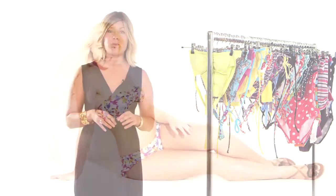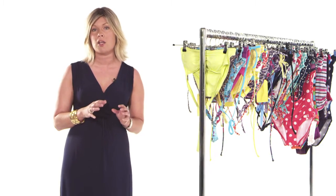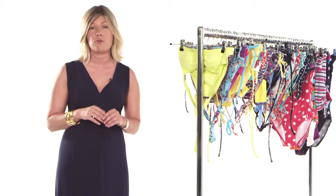So now you know all the hot trends for this season. Whether you fancy a bikini, swimsuit, or tankini, head to Swim 365 to choose all the styles that flatter your figure, whatever your body shape.